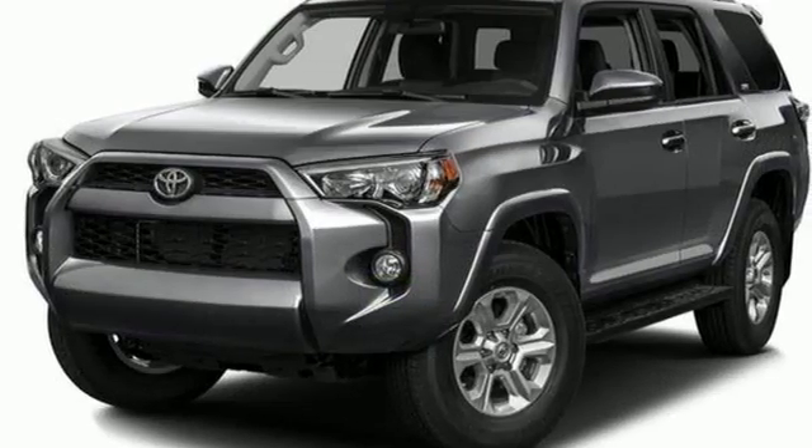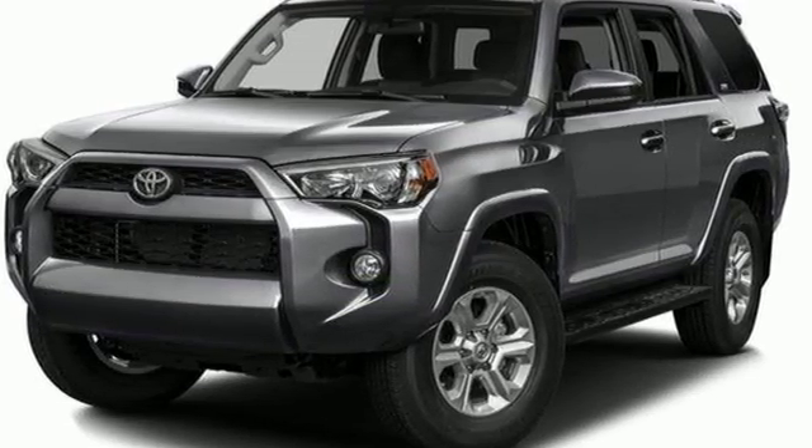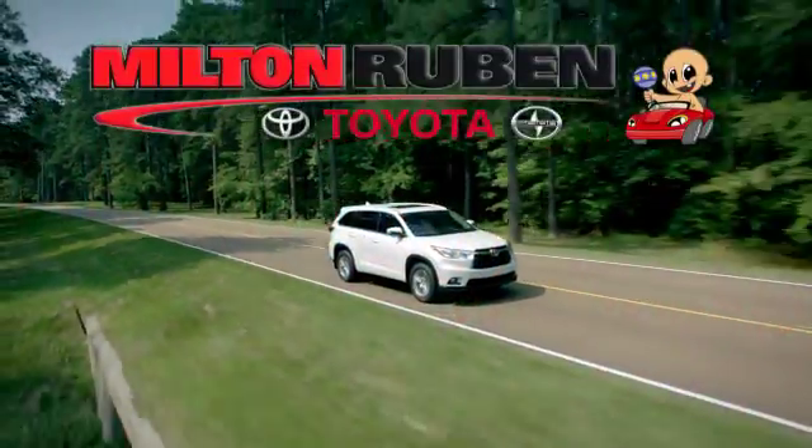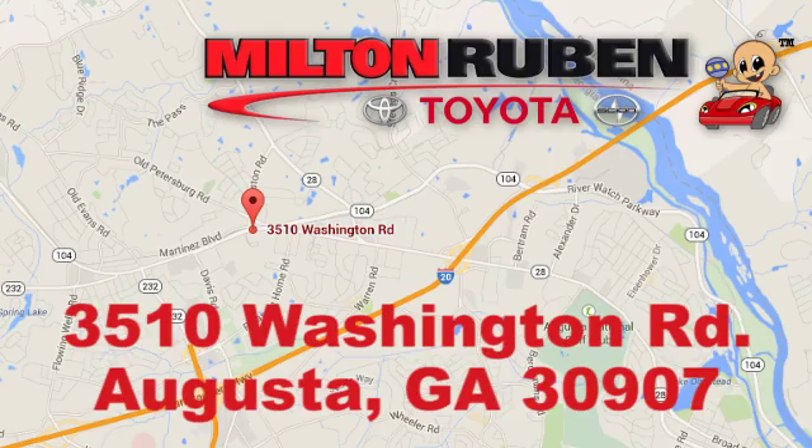Take this bold and exciting 4Runner for a test drive. Call, click, or stop into Milton Ruben Toyota. We're easy to find at 3510 Washington Road in Augusta, Georgia.